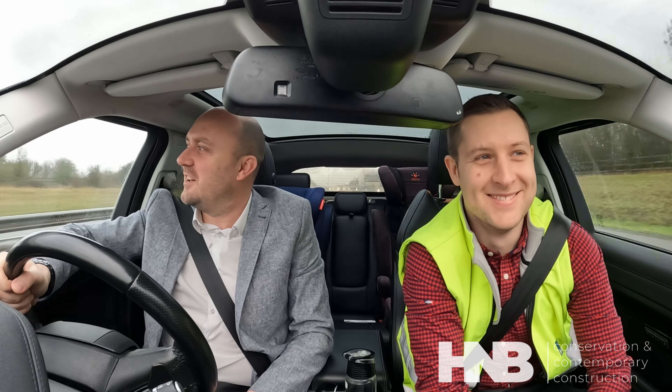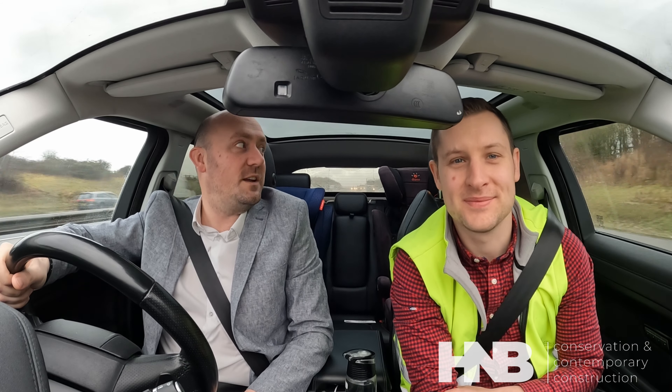Yeah, put a shirt on today, put a jacket on, I did my hair. Unfortunately it's not a Monday so I haven't showered this week, so I'm fairly fresh — only five days in.